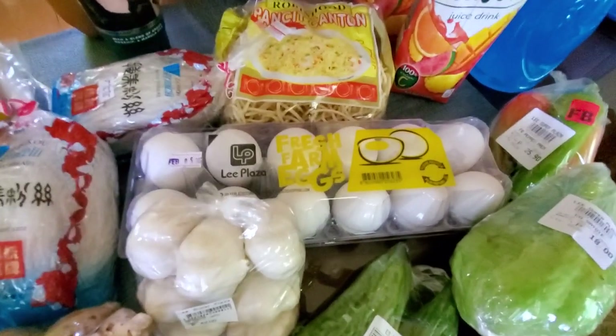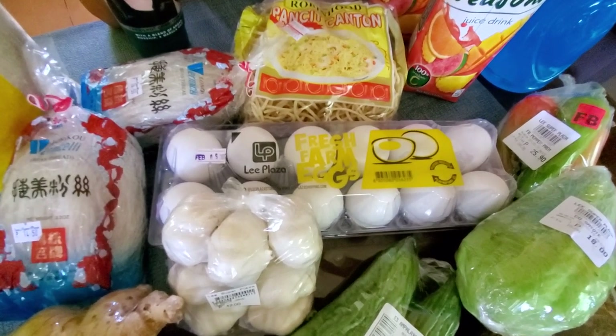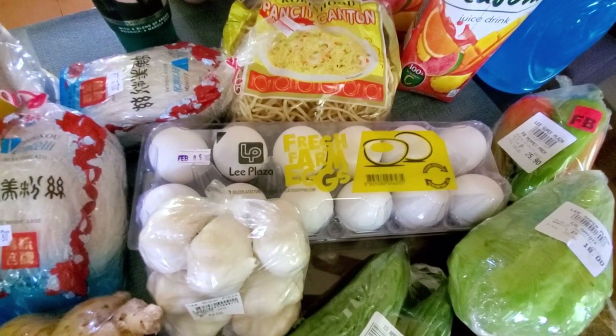The eggs have actually gone up. You can get them, the prices are all over the place — you could get eggs for ₱90 or ₱100, but now they're ₱117 at Hypermart.